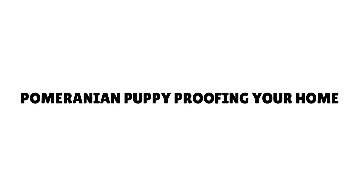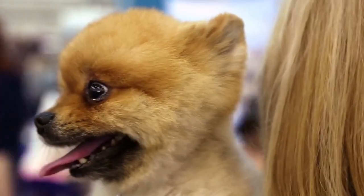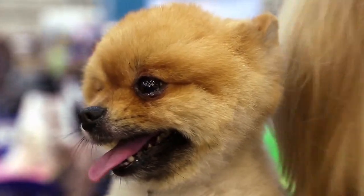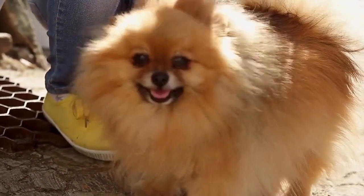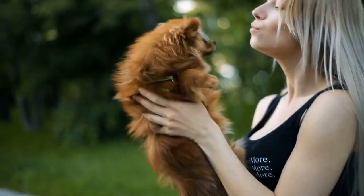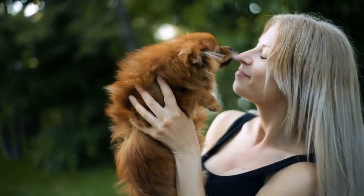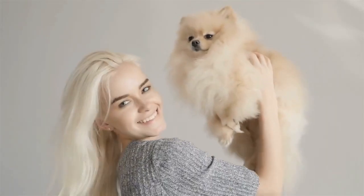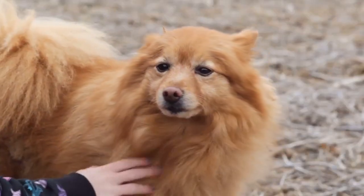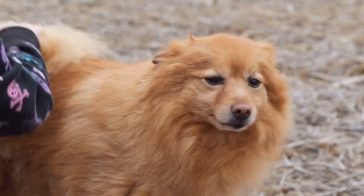Pomeranian puppy-proofing your home: Anytime you adopt a puppy you need to puppy-proof your home as you would when you have a toddler. When it's time to bring your new Pomeranian home, please remember to take precautions to create a safe environment for him. Just because he or she is so tiny and cute doesn't mean he won't be curious about everything in sight. Most puppies love to chew, especially when they are teething, so keep chewable treasures out of reach.